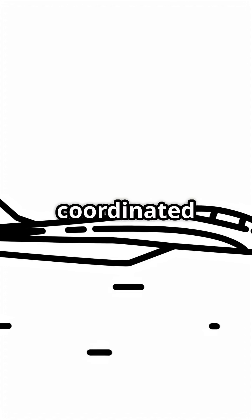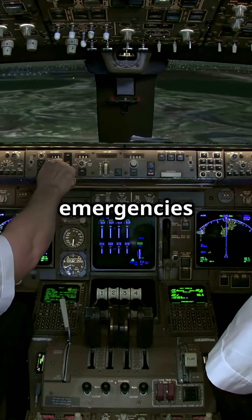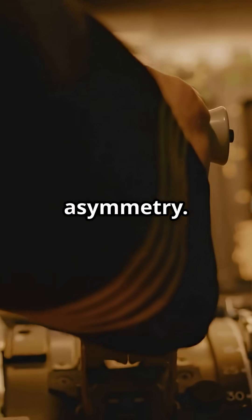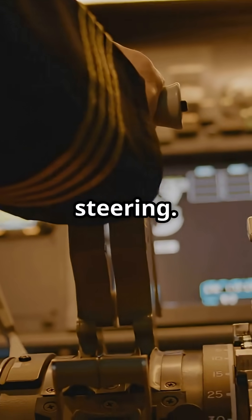The tail just keeps that turn coordinated and clean. The rudder only gets dramatic in emergencies, like when you lose an engine or get hit by crosswind. Then it kicks in to cancel out asymmetry. But even then, its job is balance, not steering.